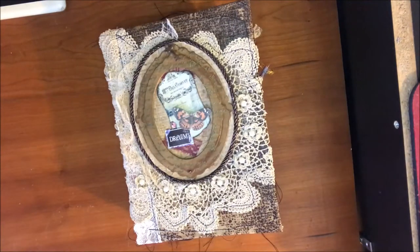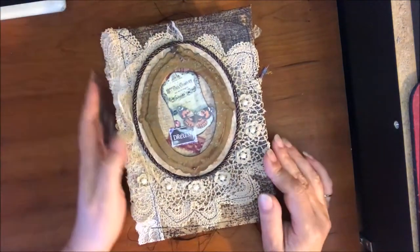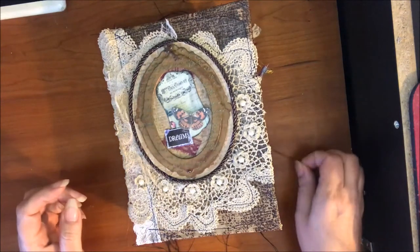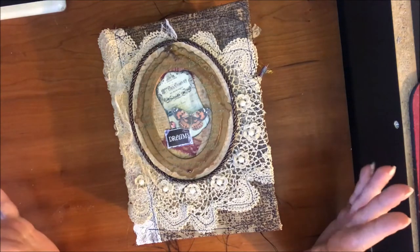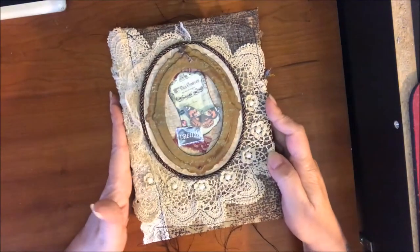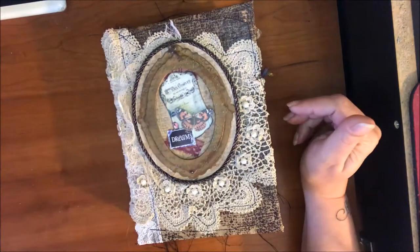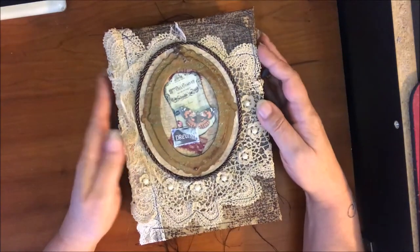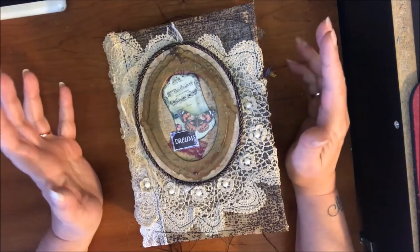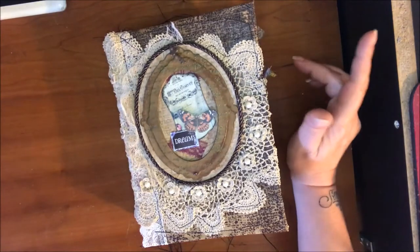Hey everybody, welcome back. It is early in the morning but I'm going to get this done because I have a lot of stuff to do today. Last week, a bunch of us met up in California - I'd never been there and never dipped my toes in the ocean before. April was nice enough to take us not once but twice. We did some eating at wonderful restaurants, shopping of course, and got a chance to hang out, relax, get to know each other better and talk about the things we love, which is paper and art. I came back super inspired, so if you have a chance to do something like that, go for it.